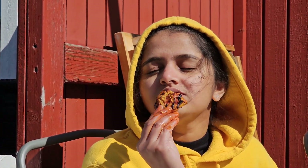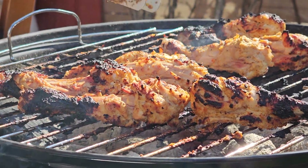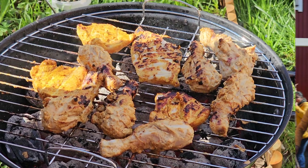So the next time you fire up the grill with your friends and family, cherish those moments and embrace the laughter, the tantalizing smell, and the shared experiences. Grilling isn't just about cooking — it's about bringing people together, forging connections, and celebrating the joy of good food and great company.